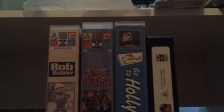Welcome back again with my VHS collection. Today I'm going to show more of these VHS collections. Alright, the first one we got is Bob the Builder — a 1999 VHS.